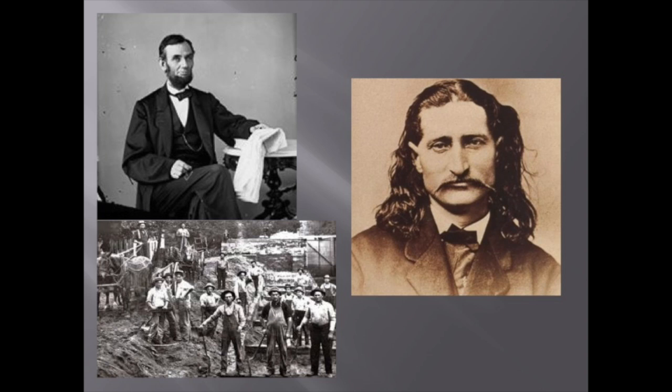On the boat, visitors hear many interesting stories, including the life of the Irish workers, Abraham Lincoln's journey home to Springfield, a lock tender's life, and Wild Bill Hickok's supposed fistfight. These stories help visitors connect with these people and remind them that they were actually real people and not just names in a book.